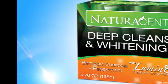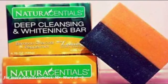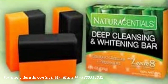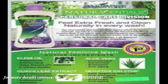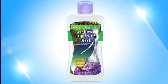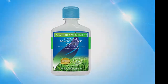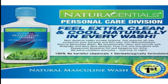Natural Essentials Deep Cleansing and Whitening Bar is a whitening and cleansing soap that contains natural ingredients such as bamboo charcoal and peppermint oil to make skin whiter and youthful looking. Natural Essentials Natural Feminine Wash with Negative Iron helps you feel naturally and thoroughly clean every day. Natural Essentials Natural Masculine Wash with Negative Iron provides superior all-day protection from bacteria and foul odor.